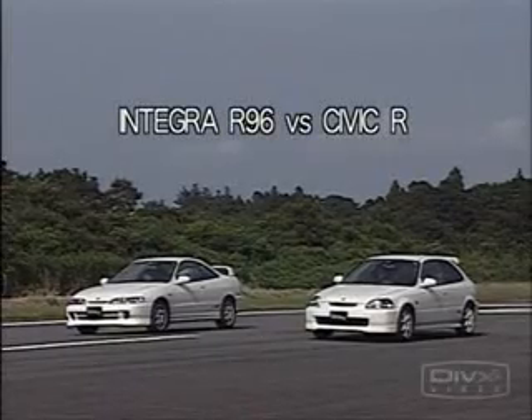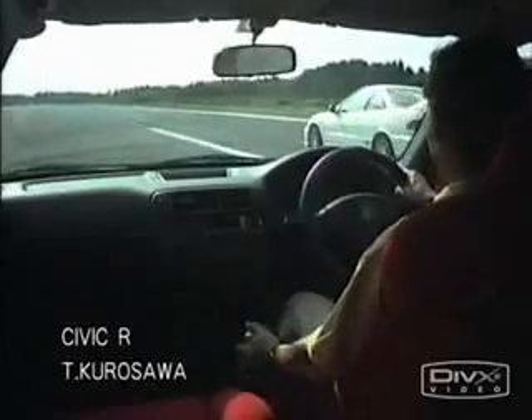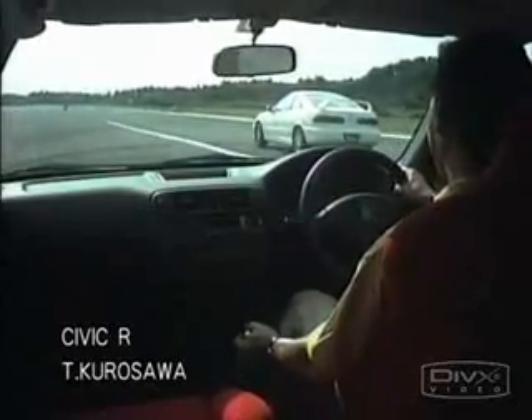The gear ratios from 1st to 5th and up to the final gear are the same in these two cars as well. The Integra R is fast. Maybe I can keep up. Oops, I guess not.